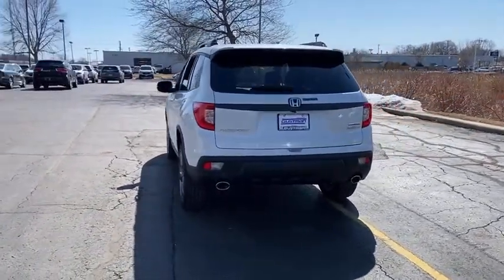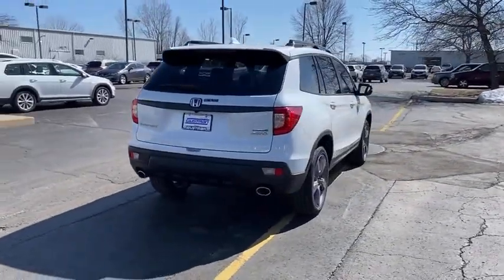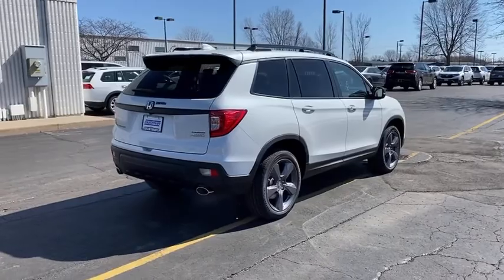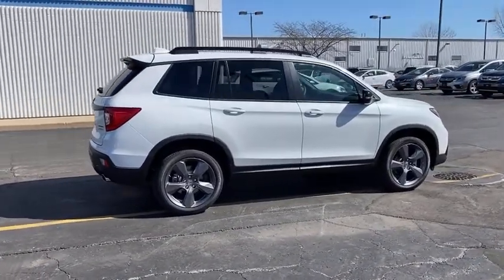Here are some of this vehicle's great options: tire pressure monitor, all-wheel drive, heated mirrors, aluminum wheels, rear spoiler, remote engine start, power liftgate, brake assist, and traction control.